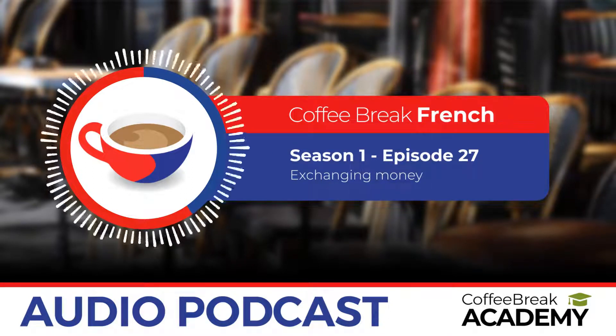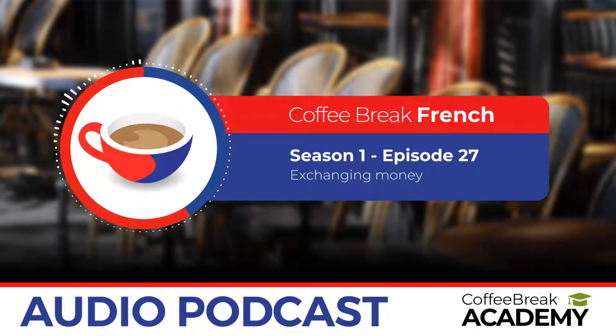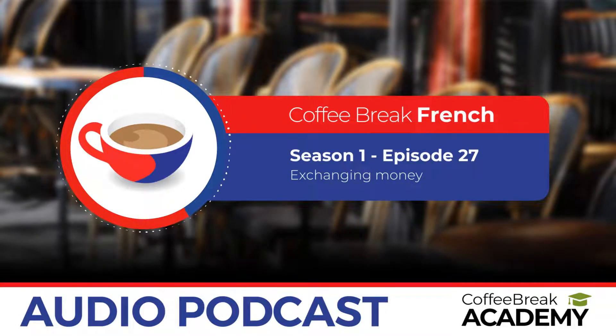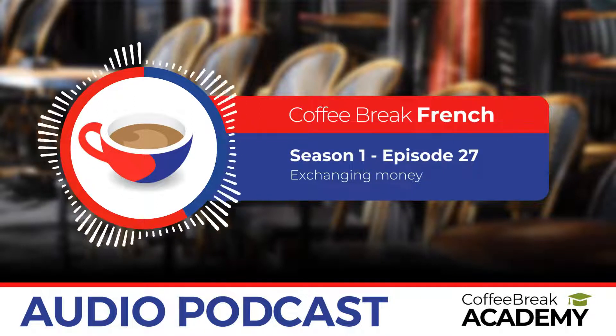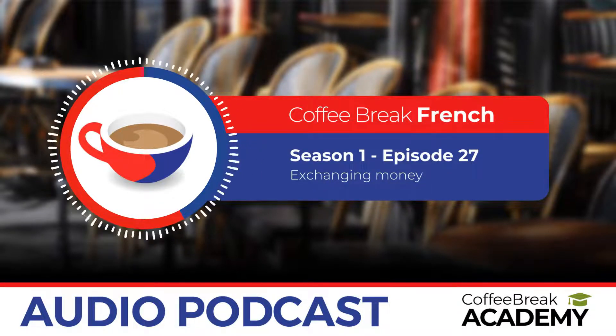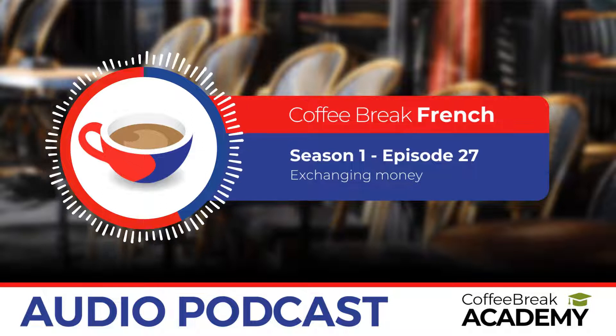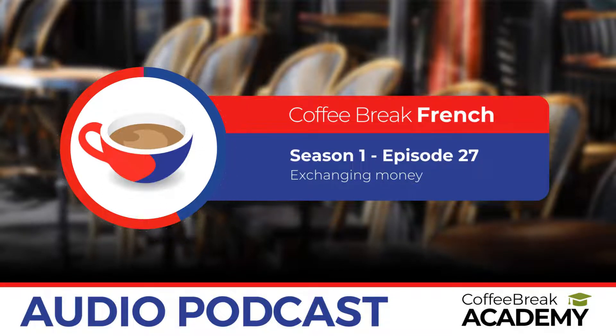Another modal verb is pouvoir — to be able to. So je peux vous aider means 'can I help you?' — very likely to be said to you in a bank. If someone says je peux vous aider, you reply: Je voudrais changer de l'argent, s'il vous plaît.